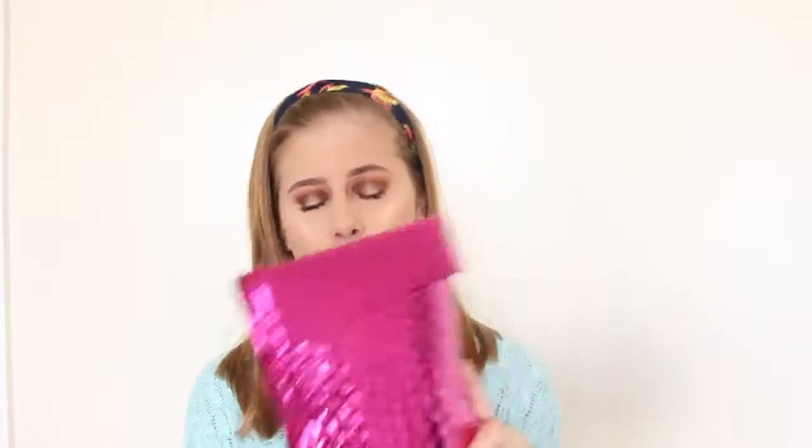Hey guys, today I am doing my Ipsy unboxing. I have just gotten this in the mail about two days ago, but I haven't had the chance to film, so I'm filming it now. So let's just open it.